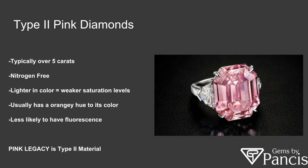Type two — the Pink Legacy — over five carats. They come from a nitrogen-free area, which typically means they're lighter in color, hence weaker saturation levels, and have an orangey hue to their color. These type two pink diamonds have less fluorescence, or are less likely to have fluorescence. As you can see, the Pink Legacy there on the right is a more pastel color, and of course it's larger than five carats, giving away all the traits of a type two pink diamond.